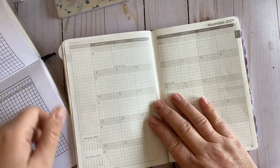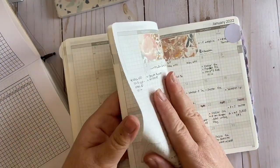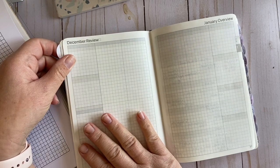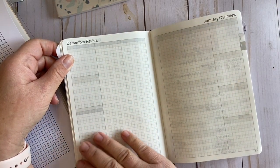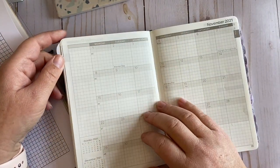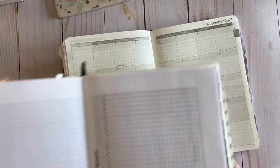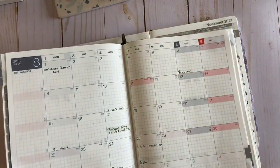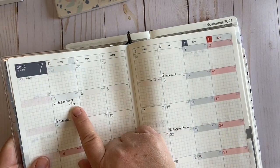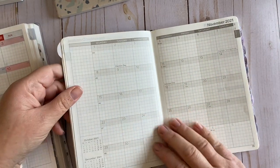Then your monthly pages. On the overview, for example with January — this is a December review where you can do any sort of reflection on that particular month. On the opposite page you have the overview of the coming month. These are what your monthly layouts look like.